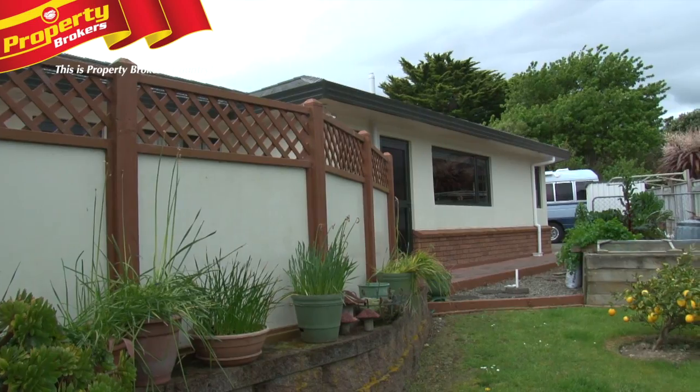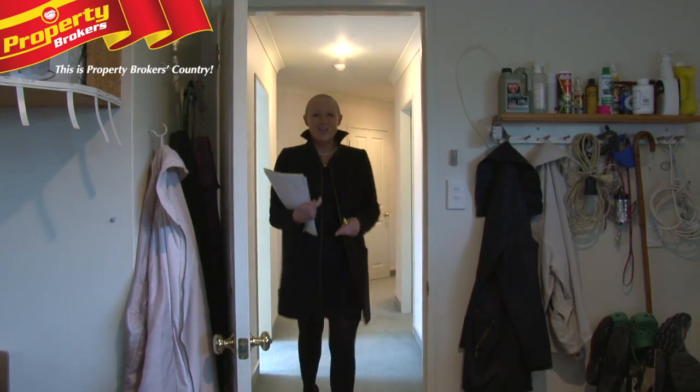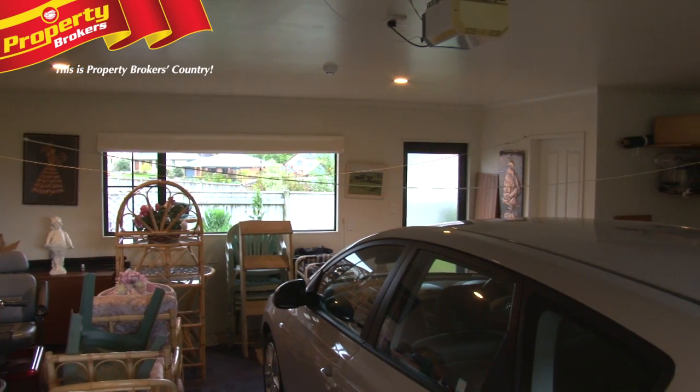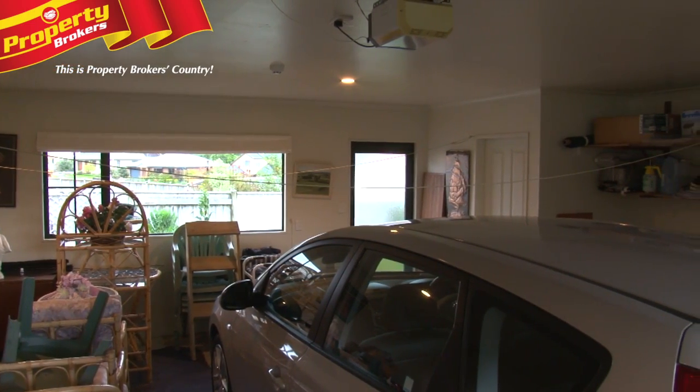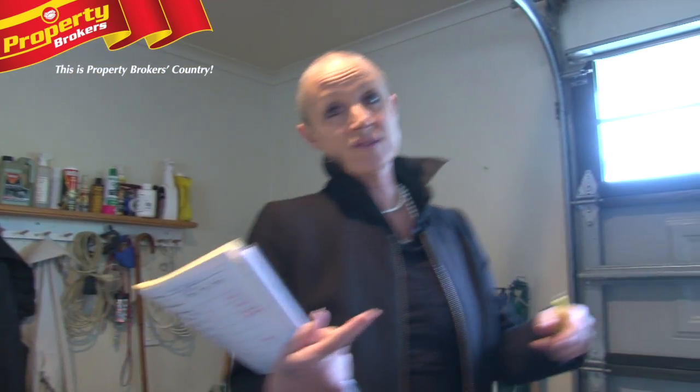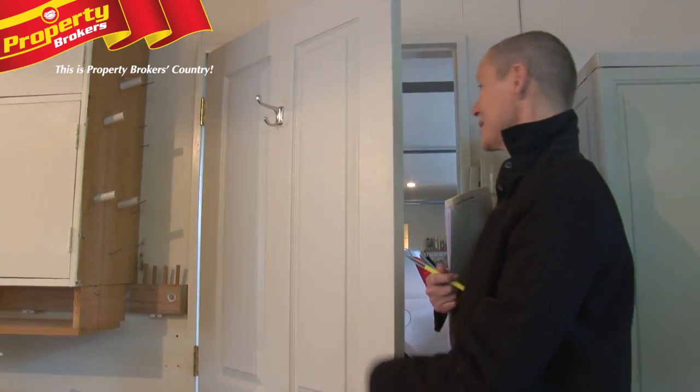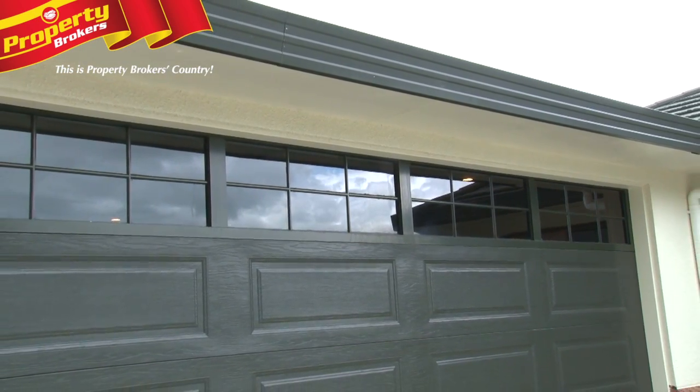That goes out to the backyard and I'm going to go into the garaging. I don't normally talk too much about garaging, but I have to say that this is a little beauty. It's a good size double. And then what we've got through here is a workshop area, which is like a single garage. You've got double internal access there with remote entry.